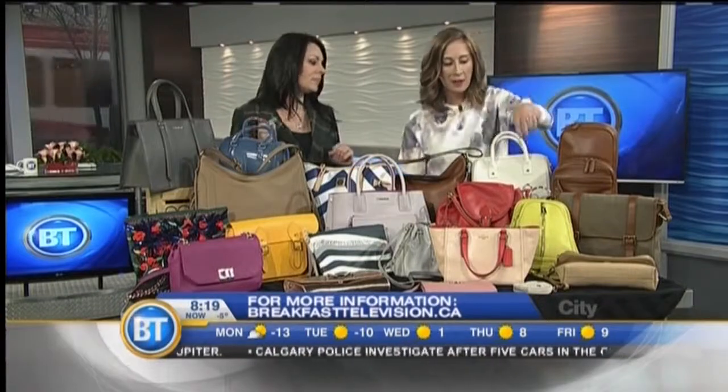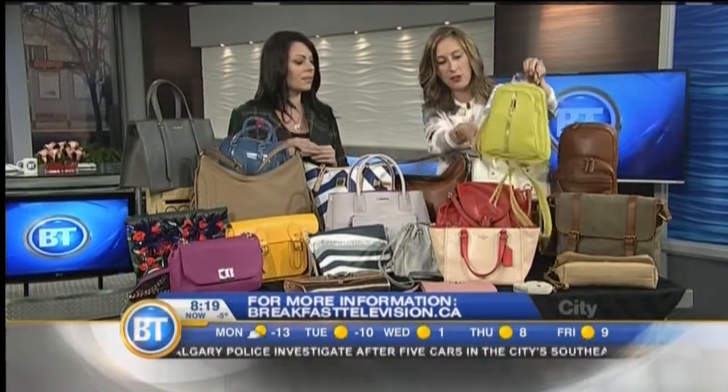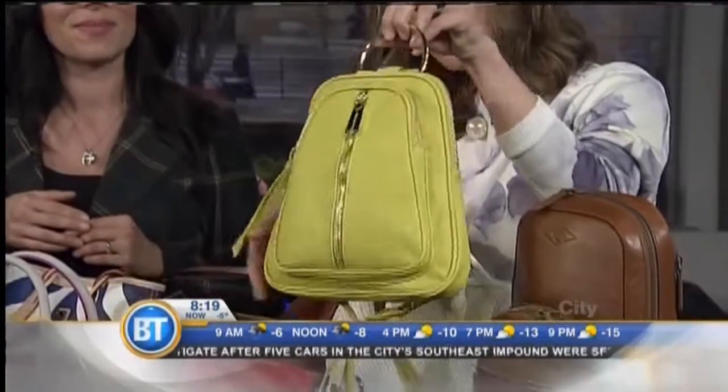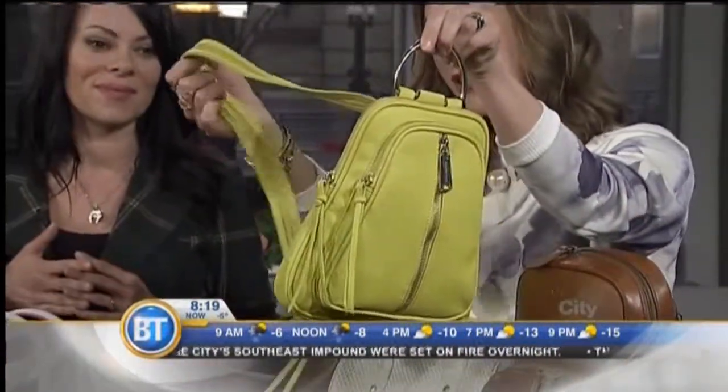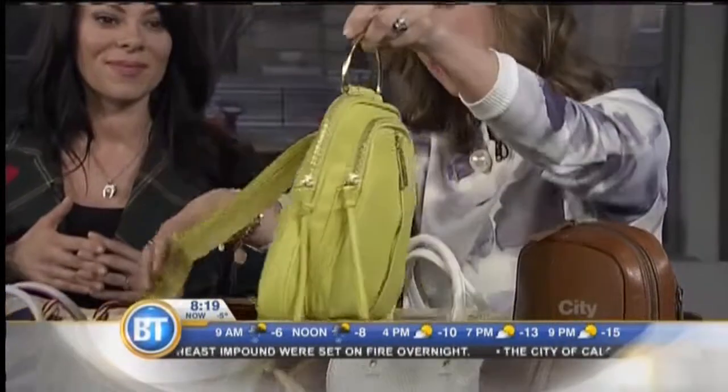Backpacks are also really in for women as well — we're seeing that. I have to quickly show you this piece, it's really adorable. It's by Steve Madden at Hudson's Bay, so there's the gold handle or you can do the backpack strap, making it very versatile.